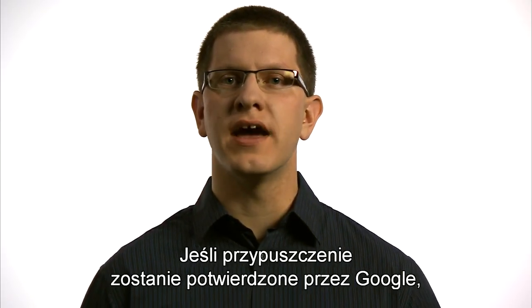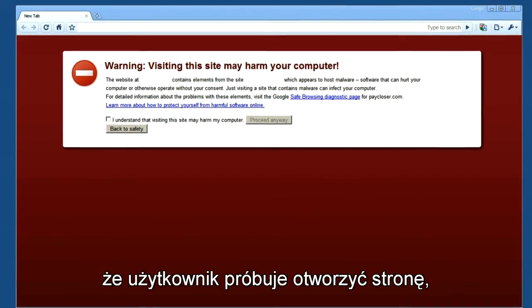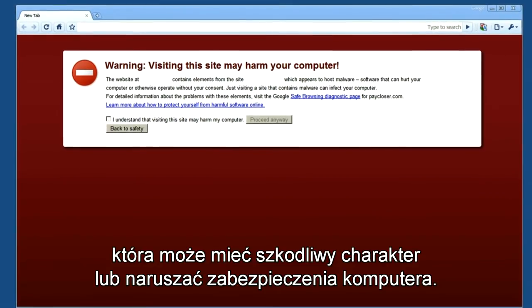If Google verifies that there is a match, Chrome shows a red warning page to alert you that the page you are trying to navigate to may be malicious or compromised.